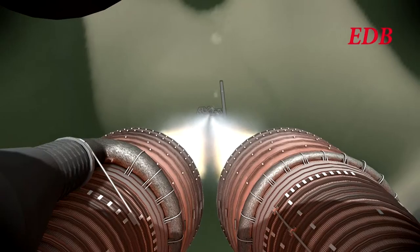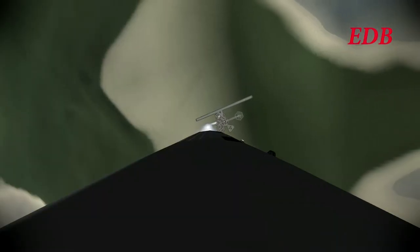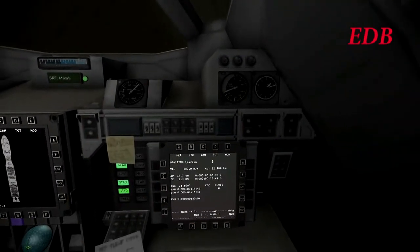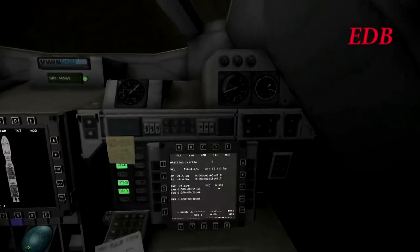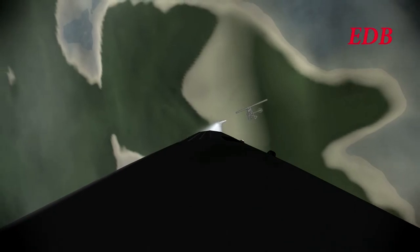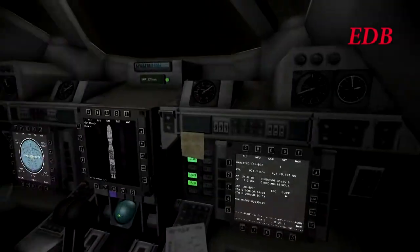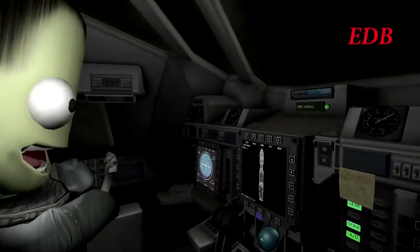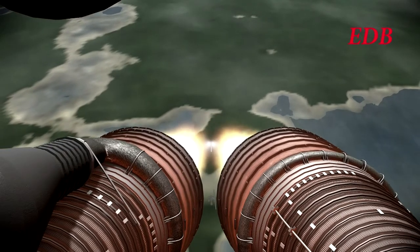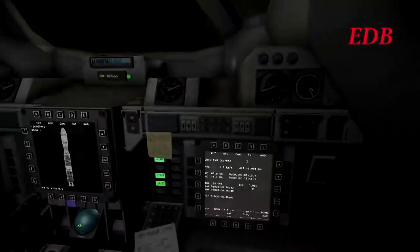The velocity readout on the display seems to be a little bit behind. The vehicle is supersonic and continuing on. T plus one minute forty seconds. Guzman looks excited there. Trajectory is nominal, engine performance nominal. T plus two minutes.